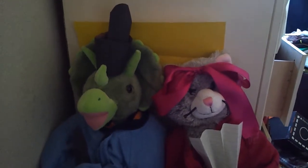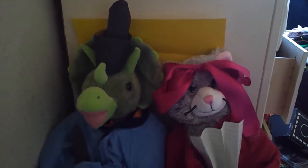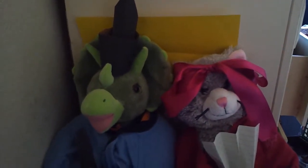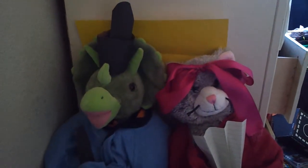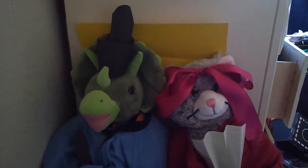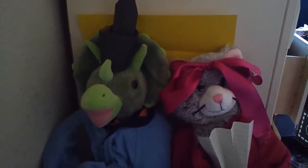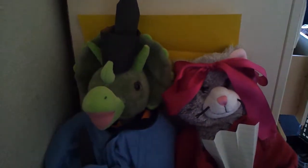Hey guys, Shredders Girl here. Today I thought I'd show you my Hinamatsuri display. For those who don't know, Hinamatsuri is known as Festival of the Dolls in Japan, which is also known as Girls' Day.